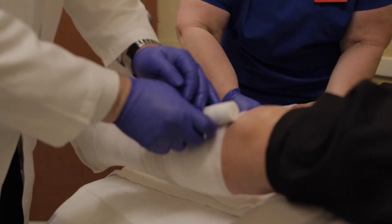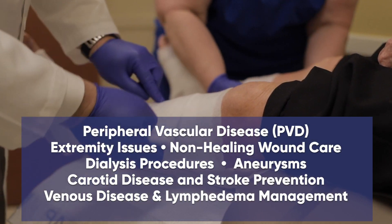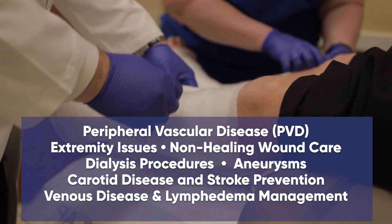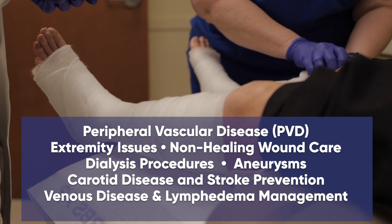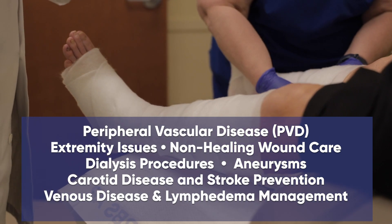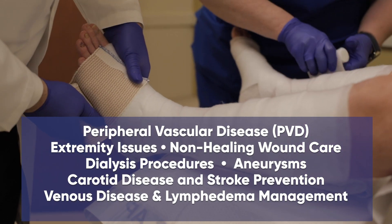Some of the most common conditions treated at Houston Vascular Associates are peripheral vascular disease (PVD), extremity issues, non-healing wound care, dialysis procedures, treatment of aneurysms, treatment of carotid disease and stroke prevention, venous disease and lymphedema management.